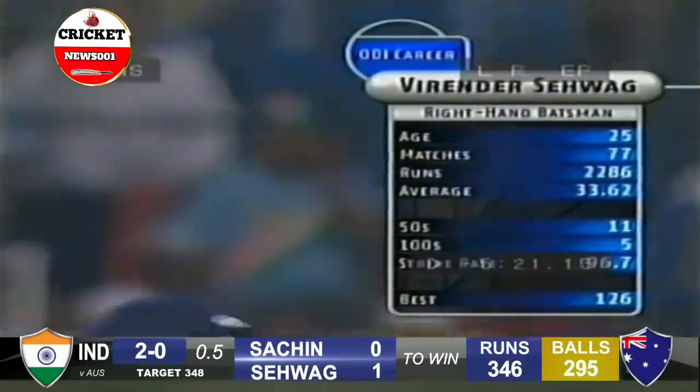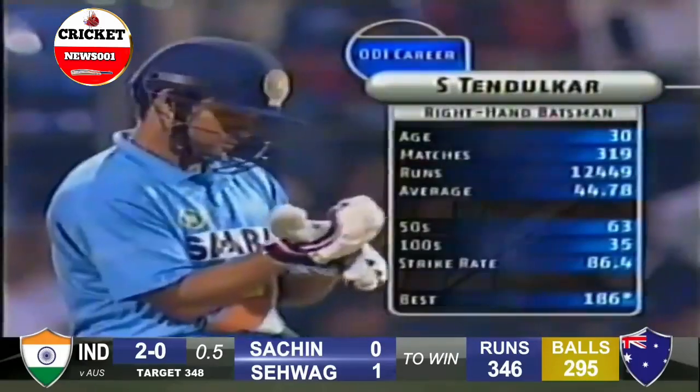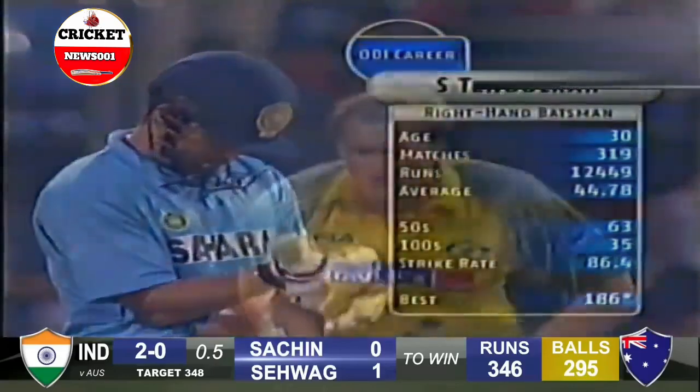One point out of this match and they'll look for a big start from here. Virendra Sehwag, he can blast a bit, strike rate of 96.7, and the little master Tendulkar will have to fire if India are in with a chance.